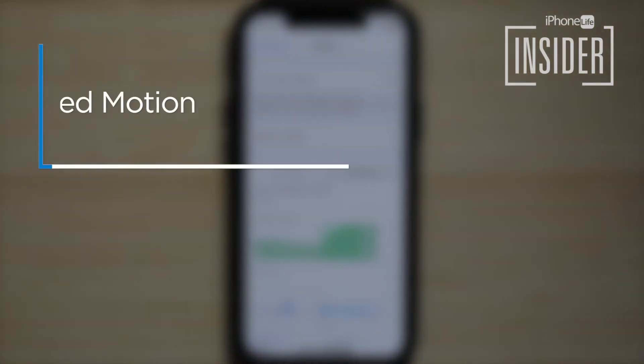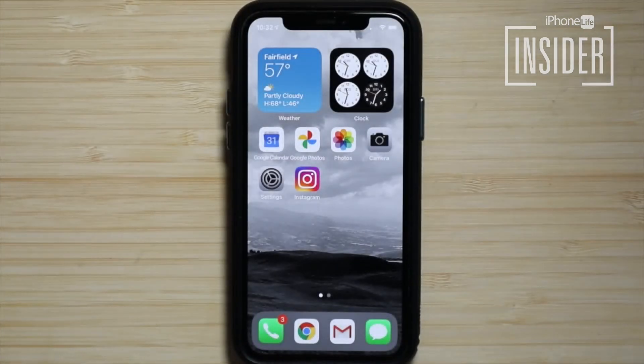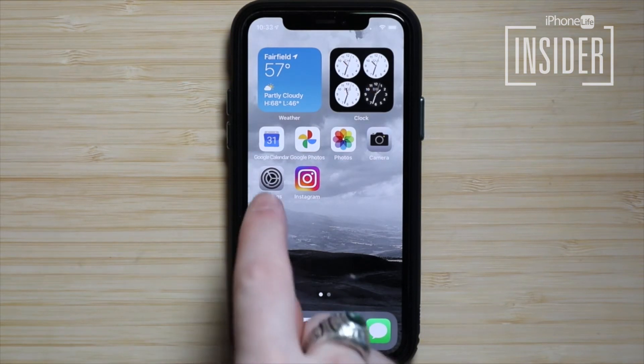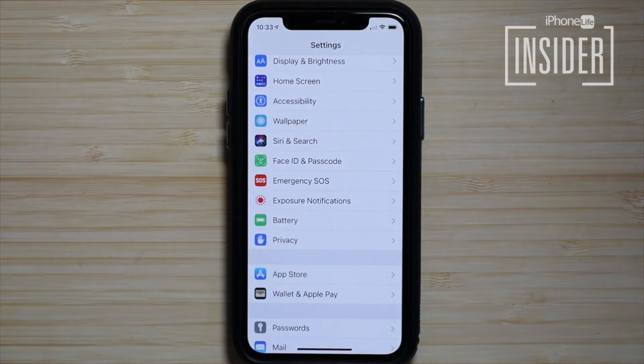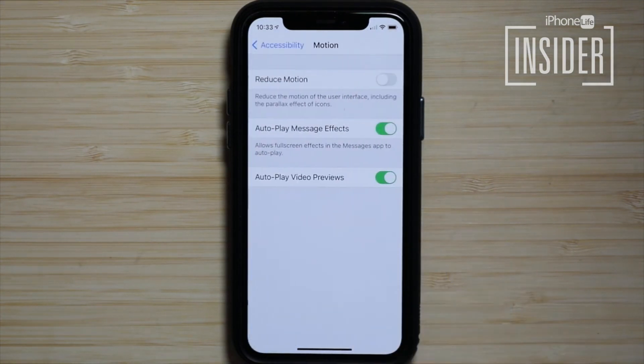12. Turn on Reduce Motion. The iPhone has animations for everything from switching home screens to message emphasis. Each animation may not use much battery life, but the little bit each transition uses adds up quickly. Open the Settings app, tap Accessibility, tap Motion, and toggle on Reduce Motion.